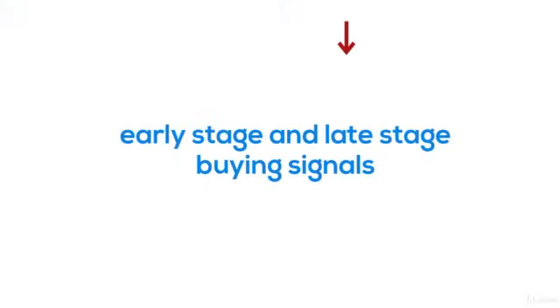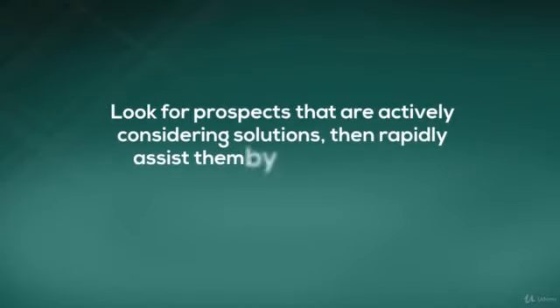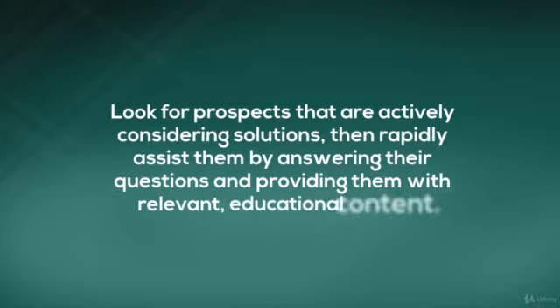Recognizing late-stage buying signals will help you focus your efforts on prospects who are looking for help and ready to make decisions, and stop wasting time on those who aren't. Look for prospects that are actively considering solutions, then rapidly assist them by answering their questions and providing them with relevant educational content.